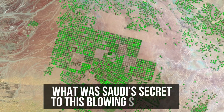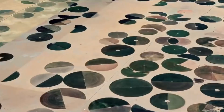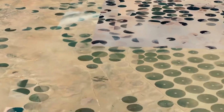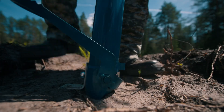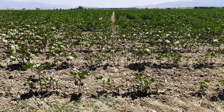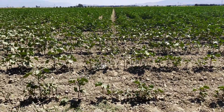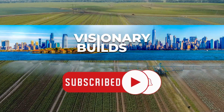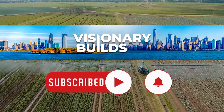What was Saudi Arabia's secret to this blowing success? What strategies have they used for transforming their land? And is there something for other countries to learn? Watch this video till the end to find out. If you're new to this channel, welcome to Visionary Built. We cover everything from floating cities to insane skyscrapers, and we're committed to releasing two amazing videos weekly, so consider subscribing.